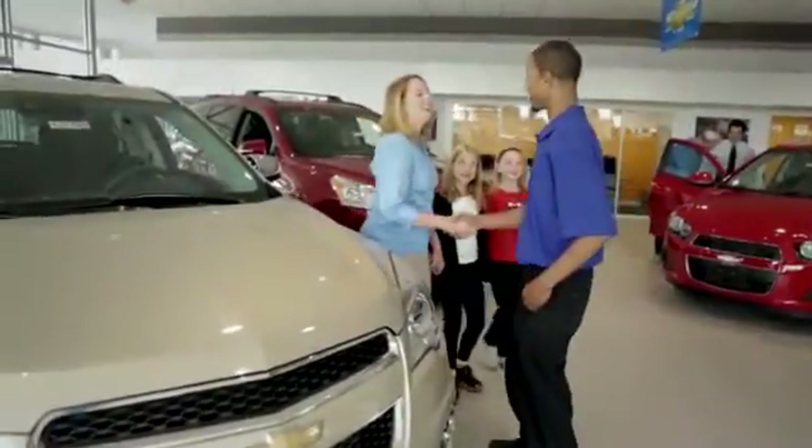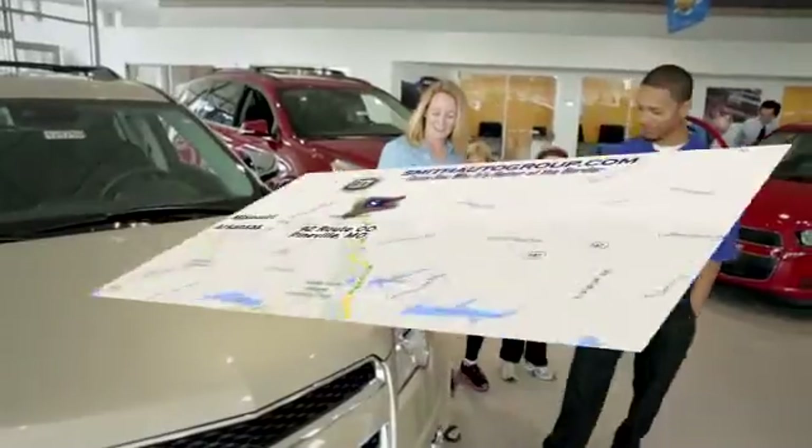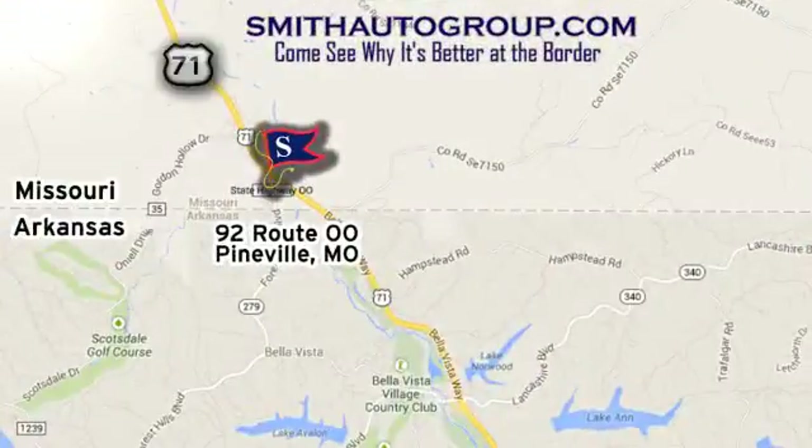Come see why it's better at the border. We are conveniently located at 92 Route 00 in Pineville, Missouri, and online at smithautogroup.com.